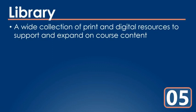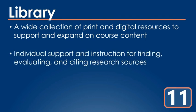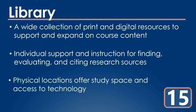The library offers a variety of print and digital resources designed to build on your classroom experience. We also offer one-on-one help to locate and properly use quality research sources, and our physical locations offer comfortable study space and access to technology like printers, photocopiers, and even phone chargers.